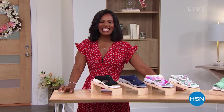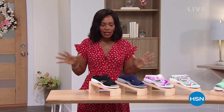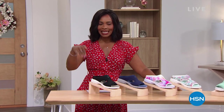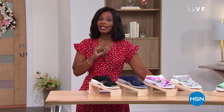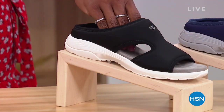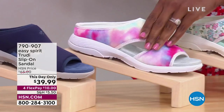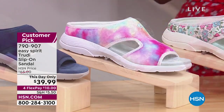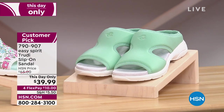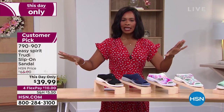You are watching HSN Daily Deals and Top Finds — we do it every weekday at 1 p.m. Eastern. We have a this day only from one of your favorite footwear brands, Easy Spirit. We've got something you can slide in and go at an amazing price. We have it in black, evening blue, pink multi — which is really nice and will be one of the first to go — blue multi, and mint. These are really cool. This day only — flex pay of about $10. Already customer picks on hsn.com.